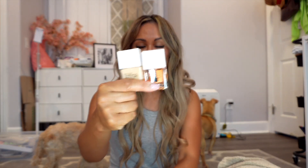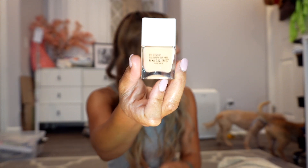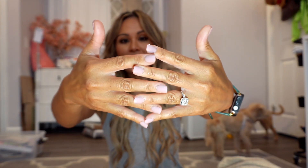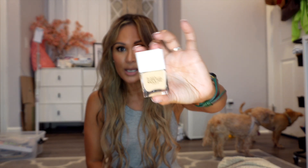Next up are two nail products by Nails Inc London. One is an ultra-moisturizing Vitamin C base coat, and the other is a nourishing cuticle oil. You can never have enough cuticle oil! I currently have glue-on nails and I love them. I used to get my nails done all the time, but whenever I take a break I use something very similar — a nourishing nail polish that's colorless or nude. I'm going to be using these in my rotation.